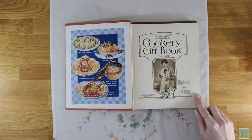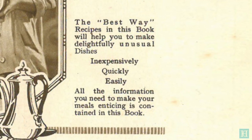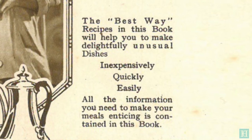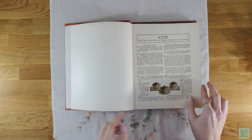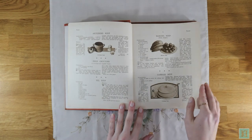In the opposite bottom corner, there is text that clarifies what sets this book apart from the others. It says: "The Bestway recipes in this book will help you to make delightfully unusual dishes, inexpensively, quickly, easily, and all the information you'll need to make your meals enticing is contained in this book." No further introduction is given — we then dive straight into the recipes, which follow the typical chapter format for a cookbook of this age.